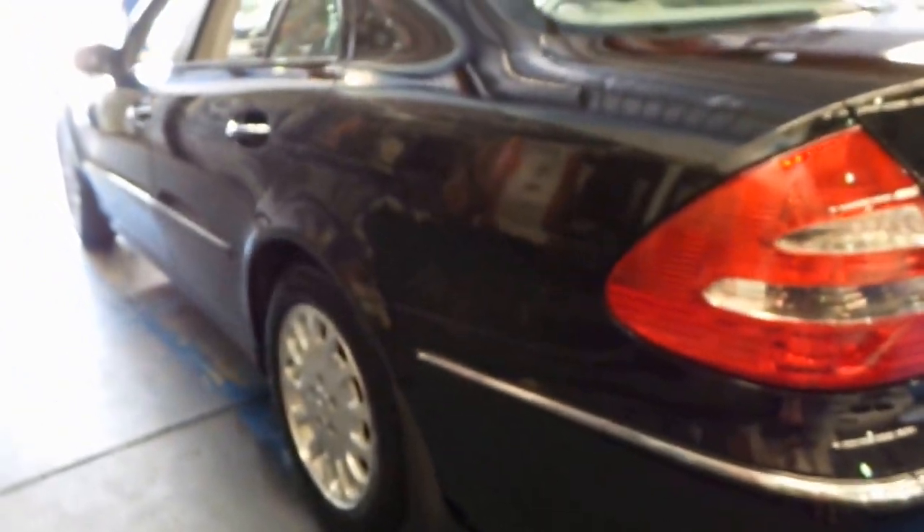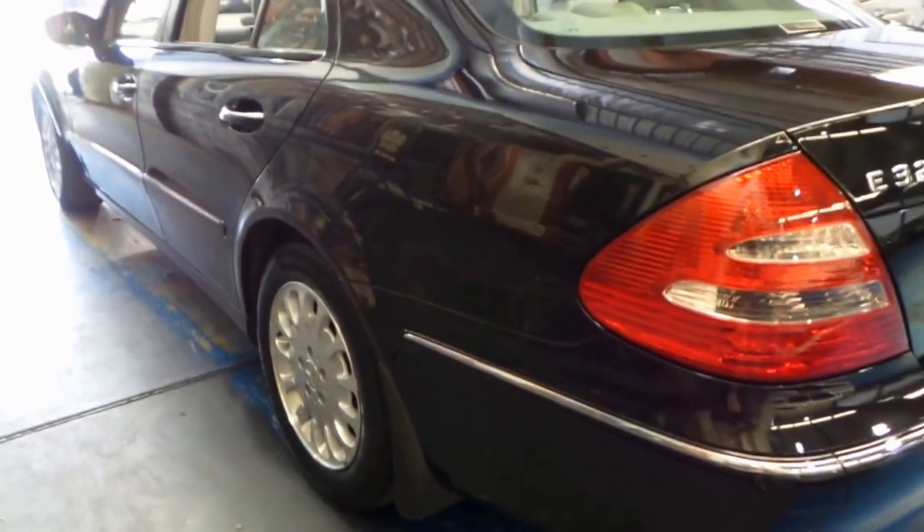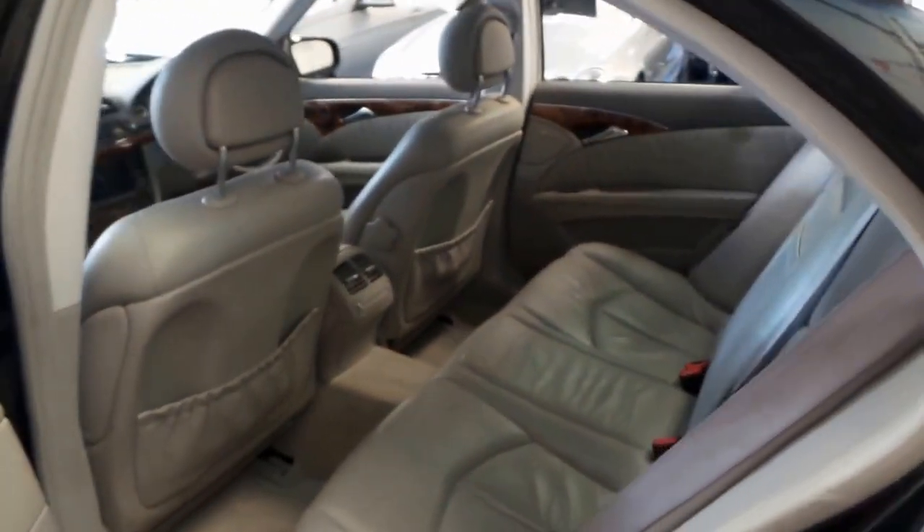Looking down the side I can't see any dents or scratches on the body itself. There's a couple of marks on the bonnet and the boot which we'll be fixing and getting looked at.